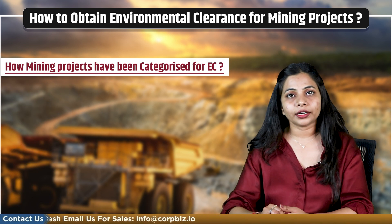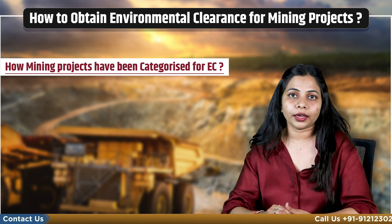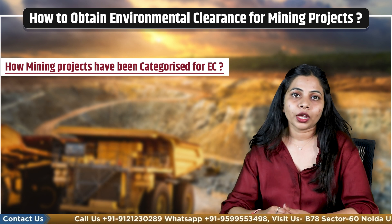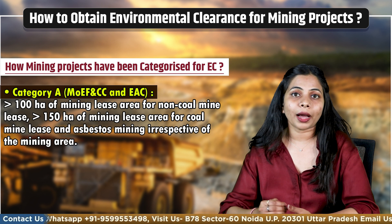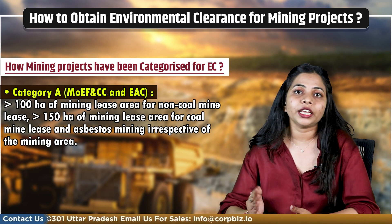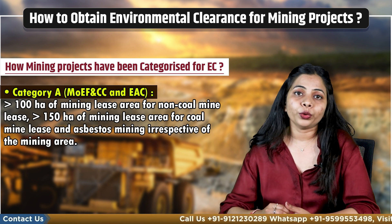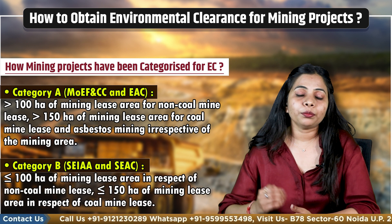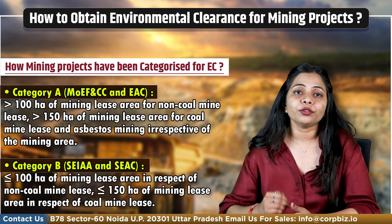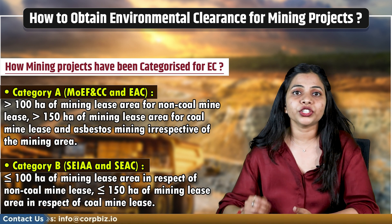Let's see how mining projects have been categorized for environmental clearance. As per the EIA notification 2006, the requirement of prior environmental clearance for mining projects listed in item number 1A of Schedule 1 defines categorization based on area. Category A includes projects having a mine lease area greater than 100 hectares for non-coal mines and asbestos mining irrespective of area. These projects are handled by MoEFCC and EAC.